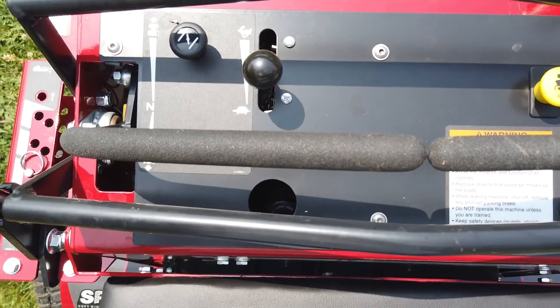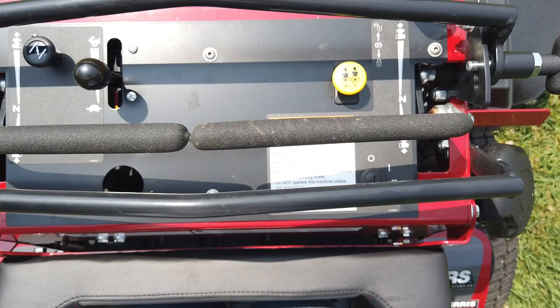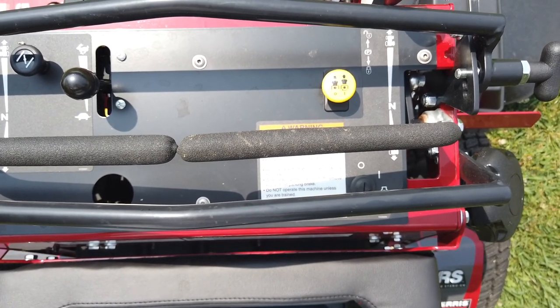Here we have your control panel. This has your throttle, your PTO, your choke, and the ignition.